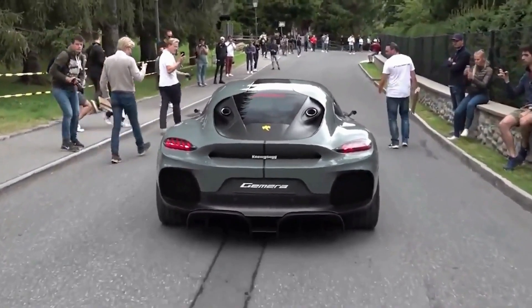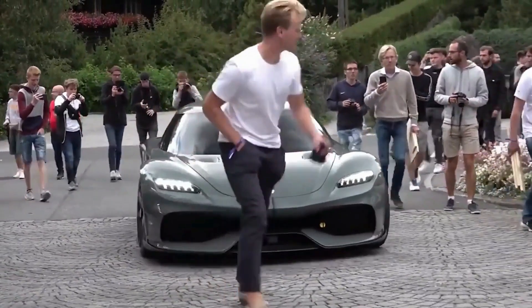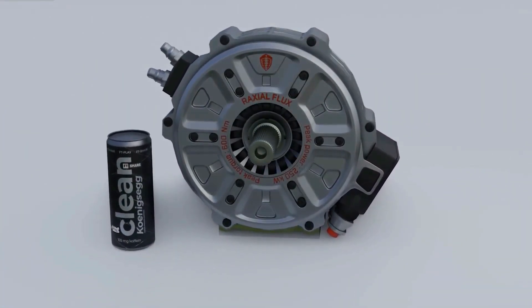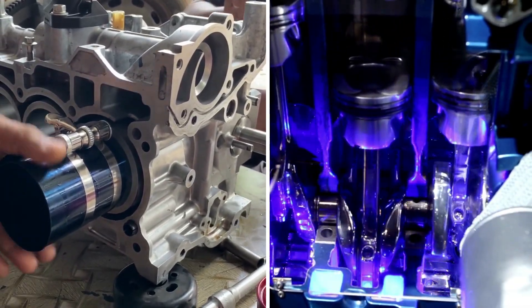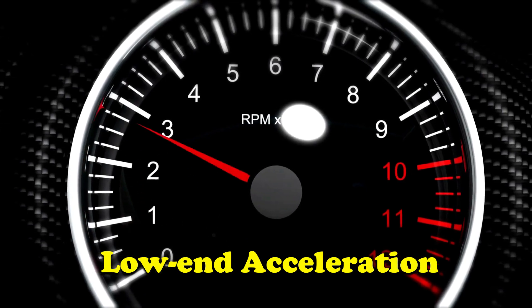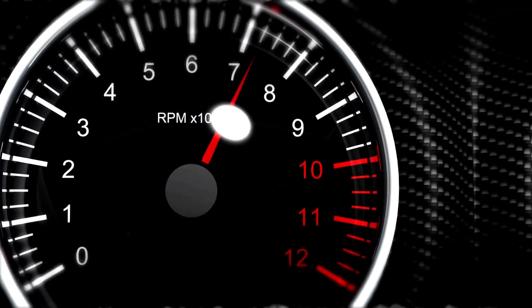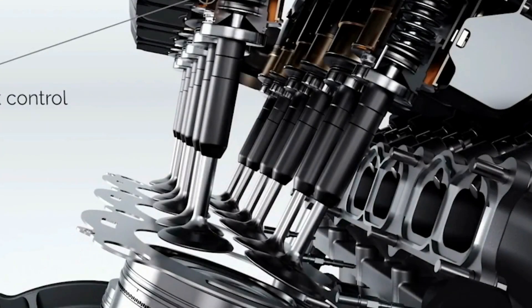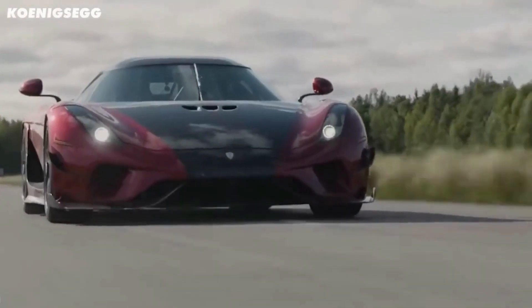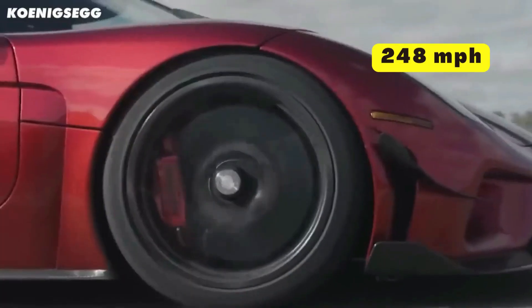The Gemera offers 4 seats, 8 cup holders, and an exhilarating performance package. The Quark E-Motor plays a vital role in enabling the harmonious interaction between the electric motor and the combustion engine: while the E-Motor handles low-end acceleration, delivering instant power, the combustion engine comes into play for the top-end punch. This collaborative approach allows the Gemera to effortlessly surge to a top speed of 248 miles per hour.